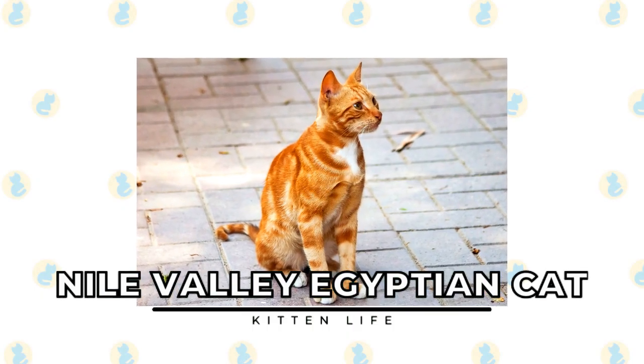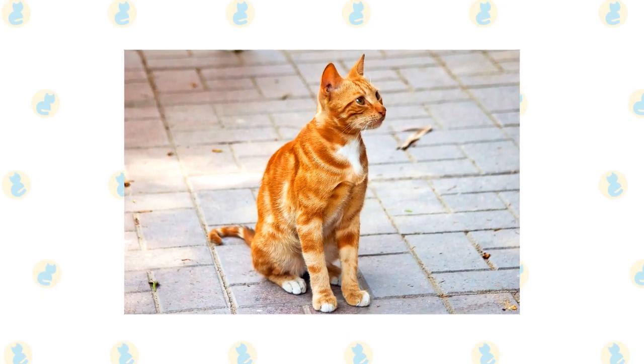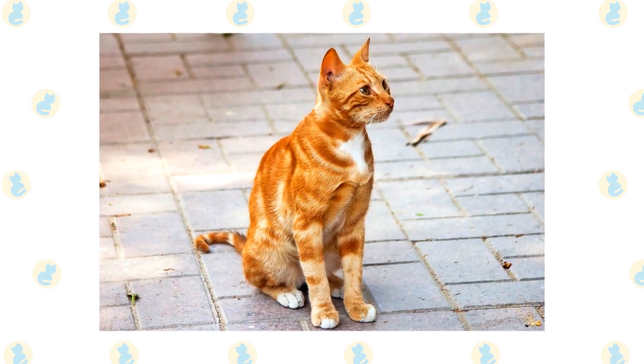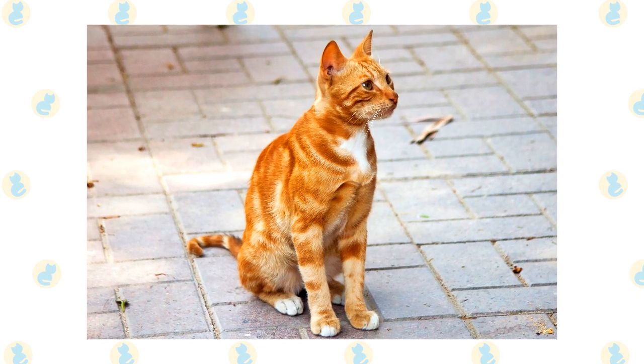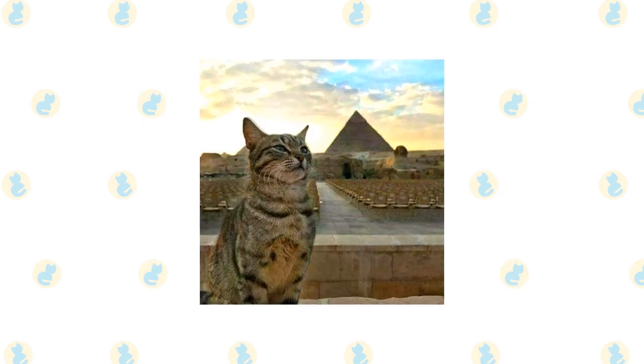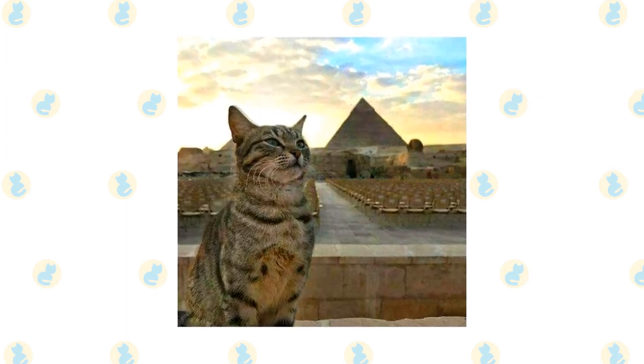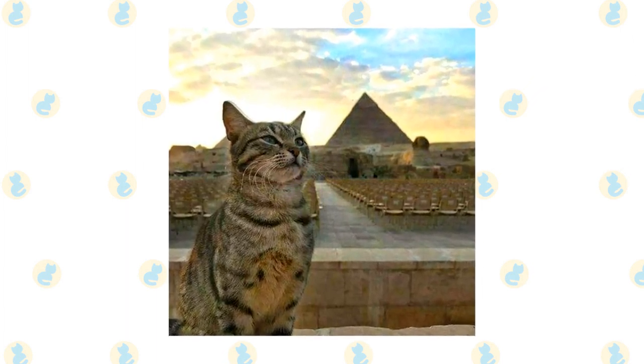Nile Valley Egyptian Cat. The Nile Valley Egyptian cat is a modern version of an ancient breed. These cats are the feral domestic cats of Egypt, and some believe the breeds are thousands of years old. The breed is up for standardization, and there are a wide variety of colors and patterns available in three categories: Standard, Agouti, and Libica.